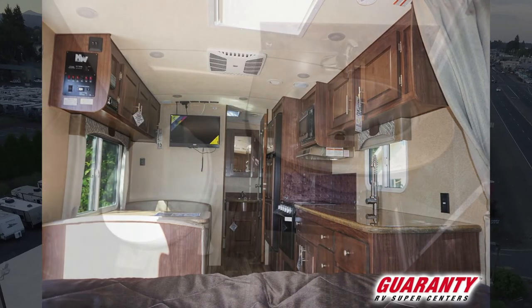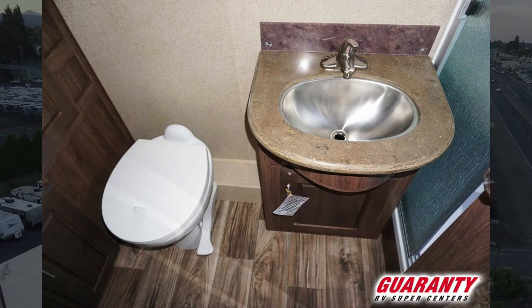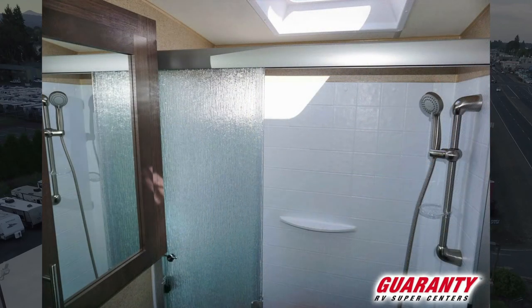This has a big rear bath, so you've got two huge closets in the bathroom to store your linens and everything you might need, a big medicine cabinet with mirror, your toilet, your sink, and a big walk-in shower.